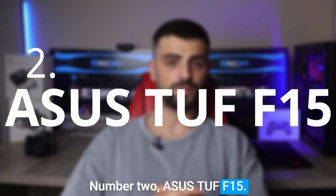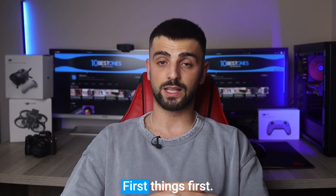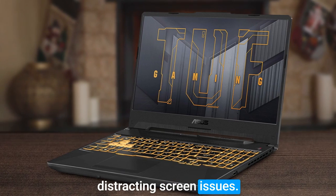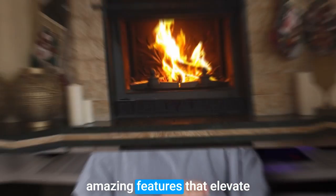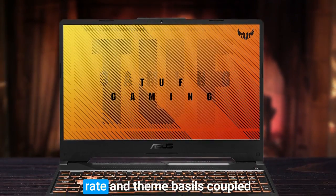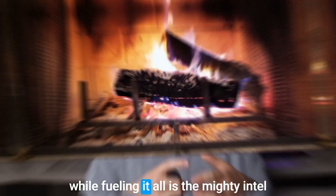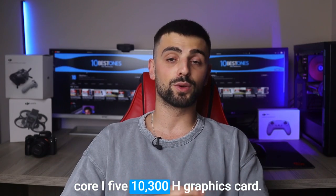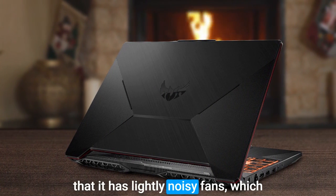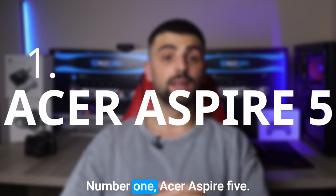Number two: the ASUS TUF F15 — a true gaming powerhouse. Thanks to anti-glare IPS technology, your visuals will be crystal clear without any distracting screen issues. With a 144Hz refresh rate, thin bezels, and a GeForce GTX 1650, you'll enjoy buttery smooth gameplay. Powering it all is the Intel Core i5-10300H. One thing to note: the fans can be slightly noisy, which may bother you during long gaming sessions.